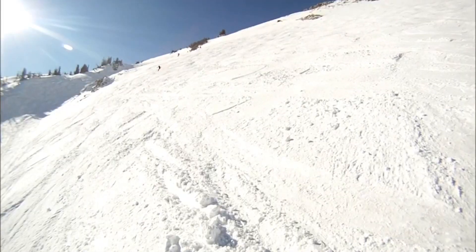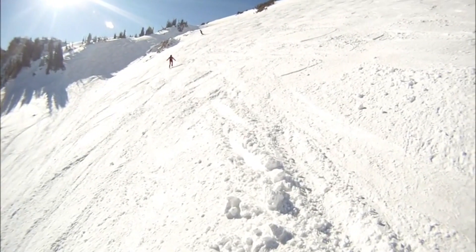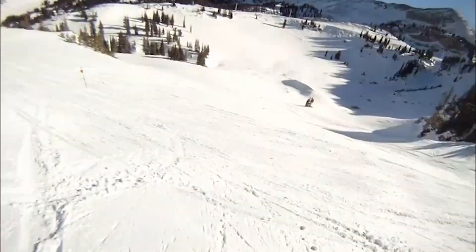Kind of taking our own paths down the trails, but then riding up the chairlift together. We just love the bonding experience of being out in nature, getting that breath of fresh air, and also doing something that's physically challenging and rewarding.